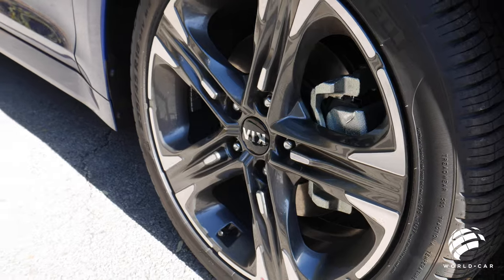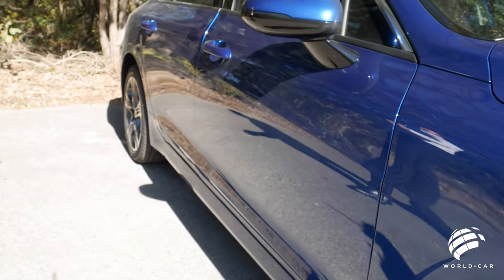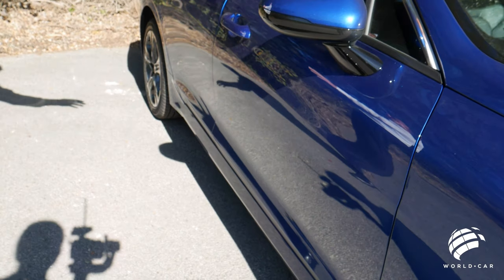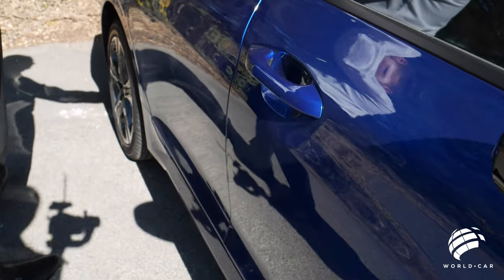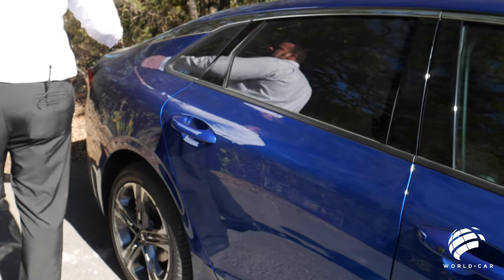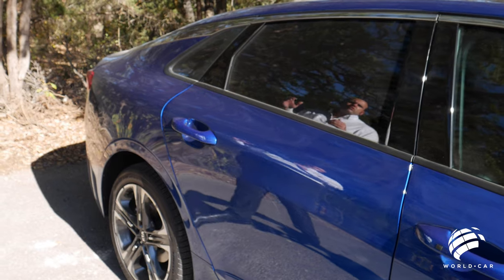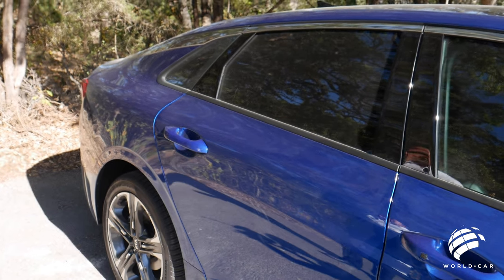Coming around to the other side, you can see Kia went with a nice monotone look — everything from your side mirrors to your door handles. All the way up from this chrome strip that leads all the way up over through the top of your windows down into the rear trunk lid, almost giving the roof a floating look, like it's almost not connected. Very streamlined, very sporty.